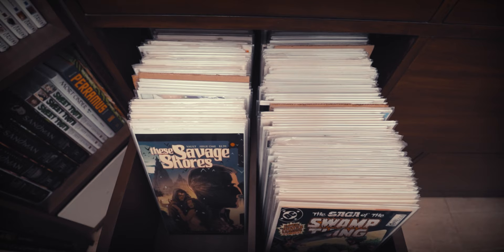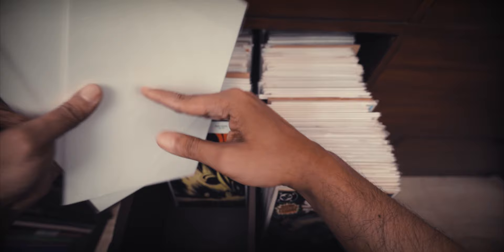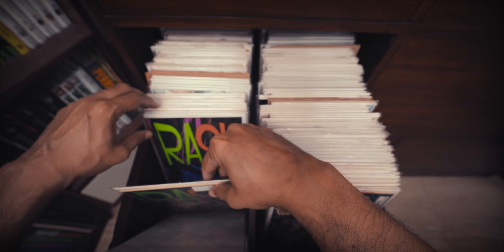In the first drawer of the second row, we're still going alphabetically and we've got the S's dominating this particular row. I think there might be a couple of R's in there. A couple of issues of The Savage Shores, which was a series I really enjoyed the first two issues of, but I've been waiting to get my hands on the trade collection, so I haven't read the full story yet.